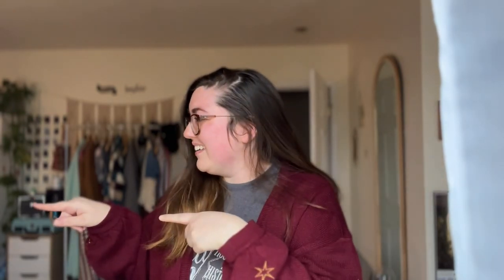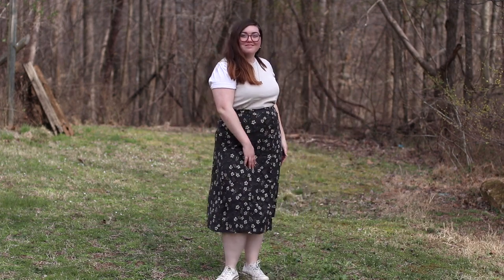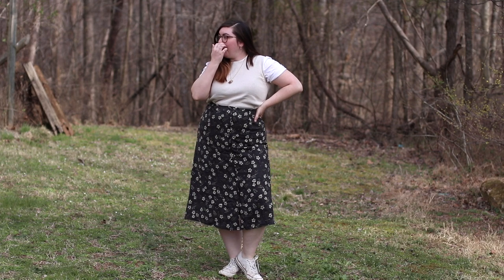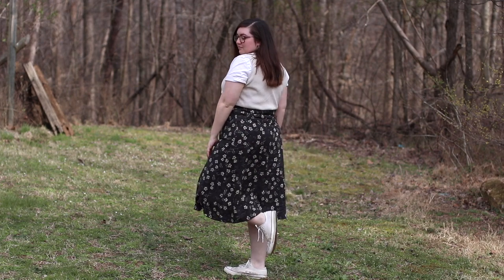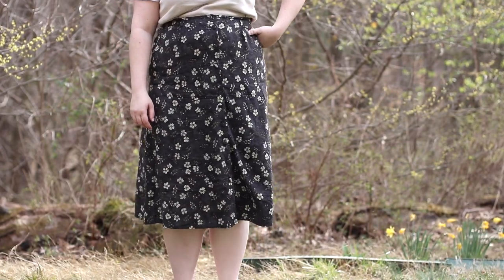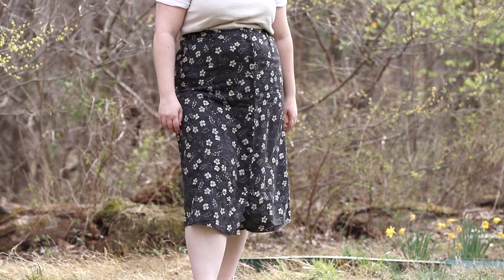First up, we have an outfit I would wear on a regular Monday-through-Friday kind of day. Starting from the bottom: I have on my white Converse that I thrifted on Poshmark a few years ago — they're a great classic basic and so comfortable. Moving up, I have on this midi skirt that's black with a creamy tan sand color and a floral print — I call it my 90s mom skirt.